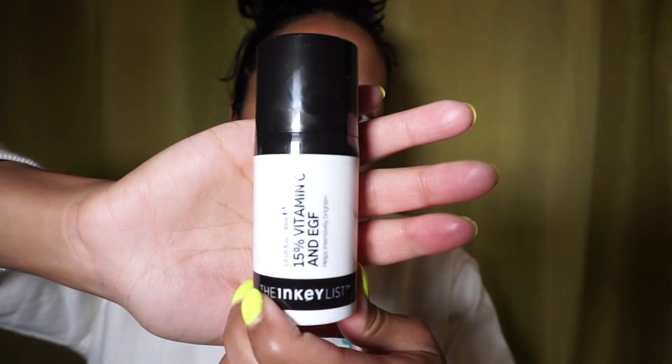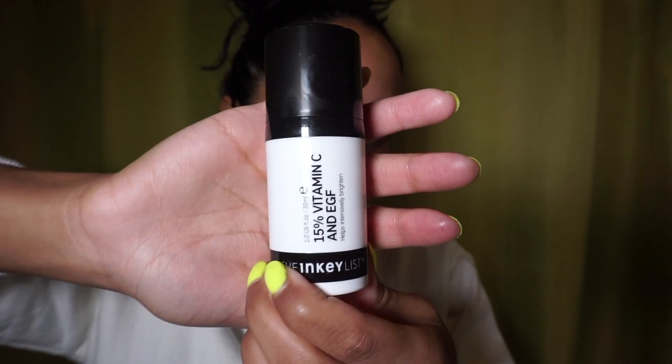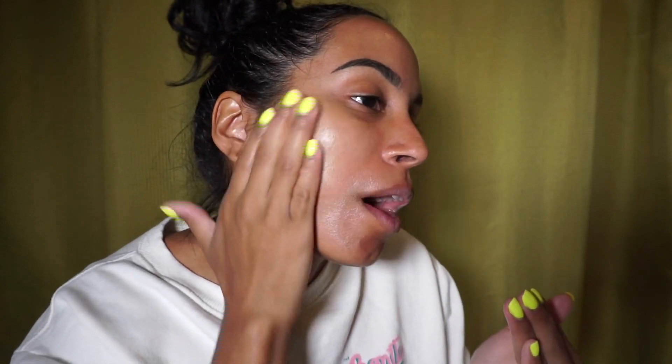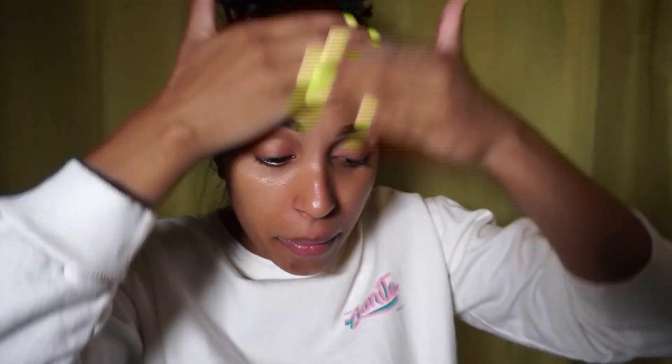Now I apply my serum all over the face, which is the 15% Vitamin C and EGF from the Inky List — this is great for brightening and regenerating the skin. Again, one or two pumps and this goes all over the face. You always want to try to use upward motions so that you can lift your face, and then I like to pat it in as the last step.